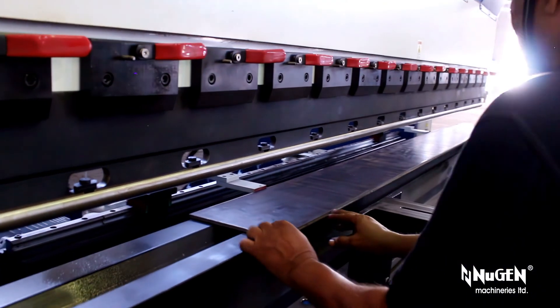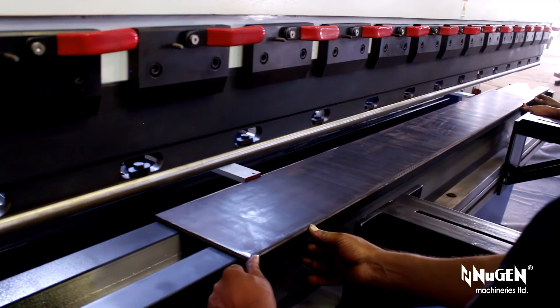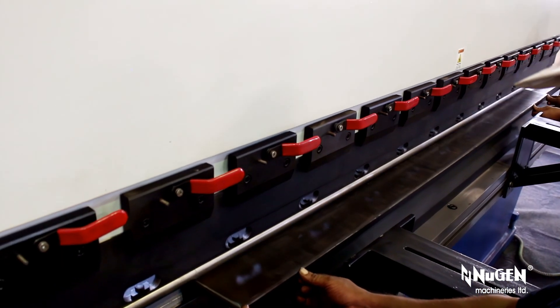Turman's hydraulic press brakes from Nugent Machineries Limited are very powerful and offer unbeatable flexibility, as they can bend materials like mild steel and stainless steel.